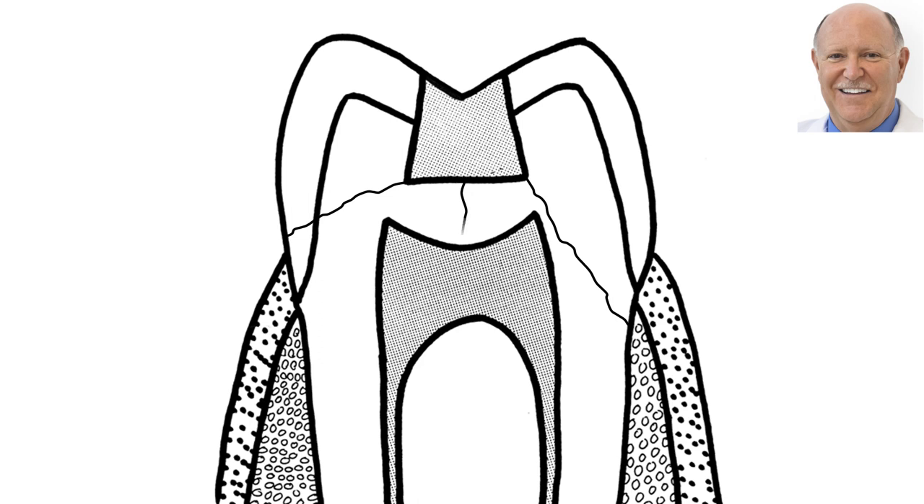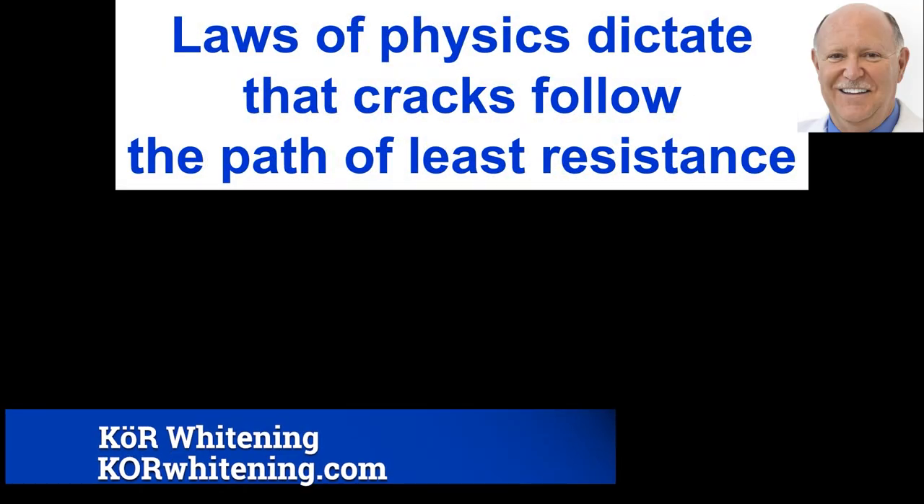The mid-tooth fracture is the worst of all. If you don't catch it in time, it's going to go down — the tooth will break into two halves and you're going to be surgically removing both halves of the tooth structure. Then you have to replace it with an implant or a bridge. The patient doesn't want that; you don't want that for your patients.